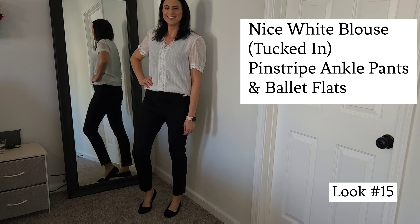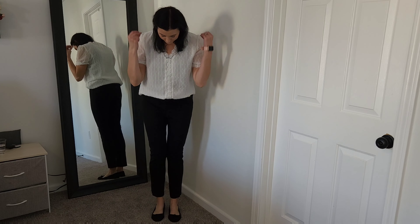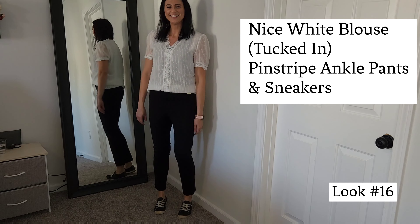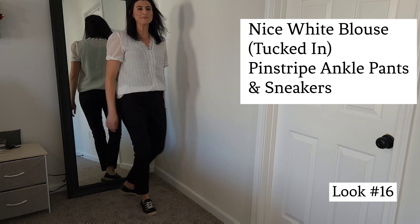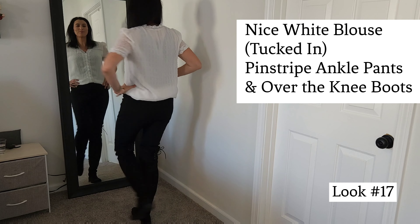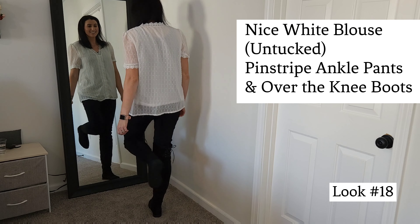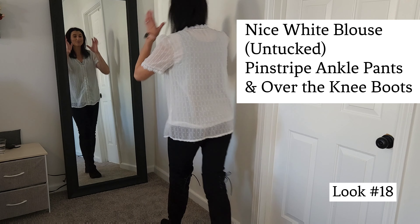Let's go ahead and change up the pants — these are pinstripe ankle pants, always a great closet staple as well. You can swap the shoes for sneakers and get a little bit of a different look. Now I'm swapping out the shoes for the over-the-knee boots — they're wide enough that they fit this ankle pant in there. You can go ahead and untuck that blouse for another look.